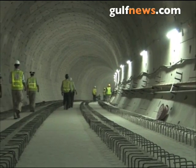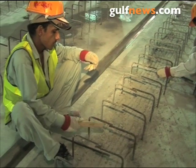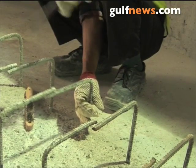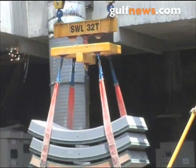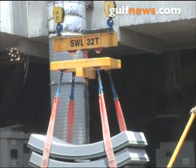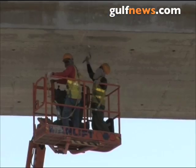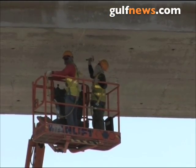Deep under the ground in Dubai, labourers and engineers are working around the clock on the city's new metro system. It's a huge project, and one that has grabbed the attention of the public. The RTA says the 15.5 billion dirham metro network is still on schedule for a 2009 opening.